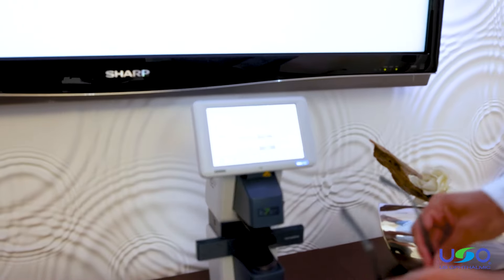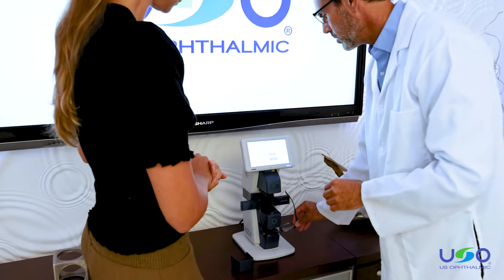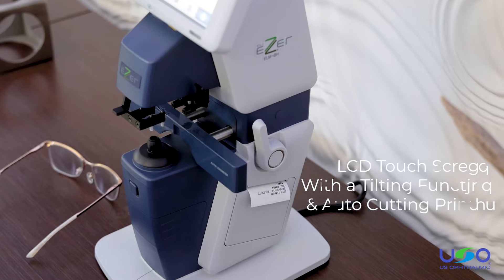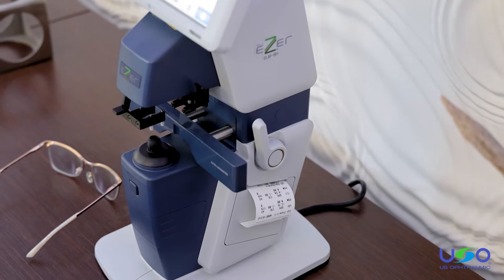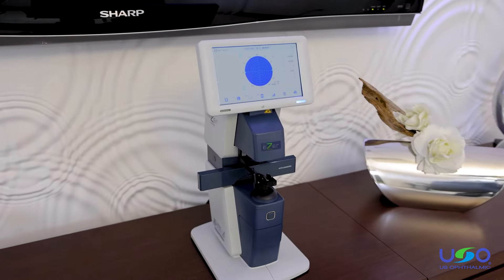It's simple and easy for eye care professionals and their staff. The unit features an LCD touchscreen with a tilting function, auto-cutting printer and is available in various interfaces. The ELM-BH will make your practice more efficient and speed up the exam process.